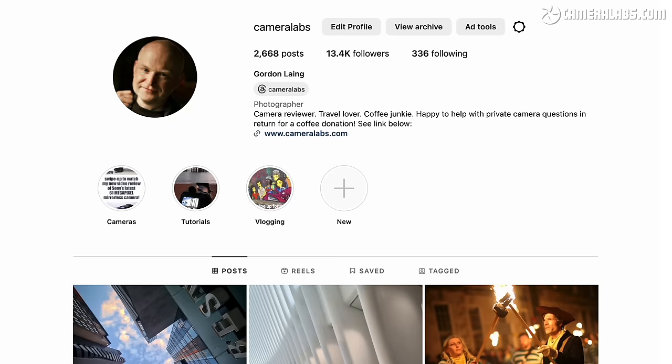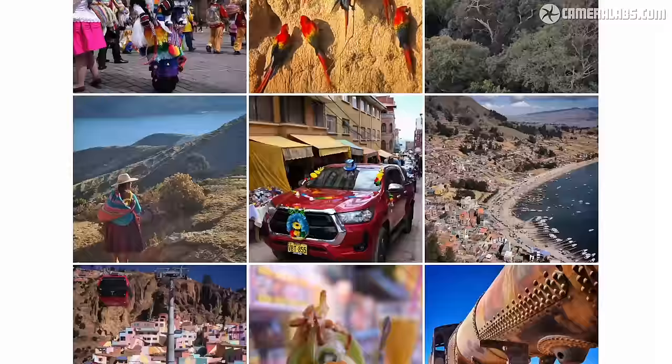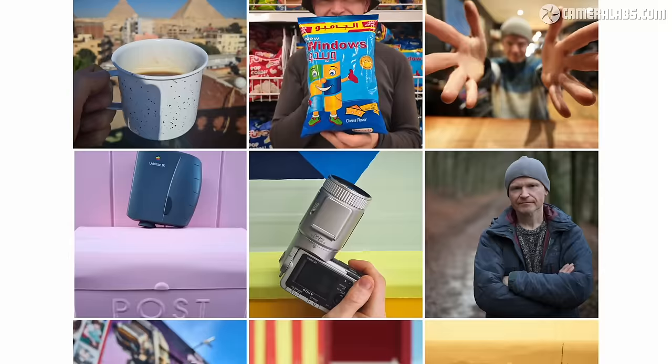In fact, if you follow my Instagram account at Cameralabs, you'll see my feed has mostly been from the X100V for several years now. So as I talk about the camera, I'll show you some of the photos that I've taken from those trips, and all are JPEGs straight out of camera without any adjustment, unless otherwise mentioned.